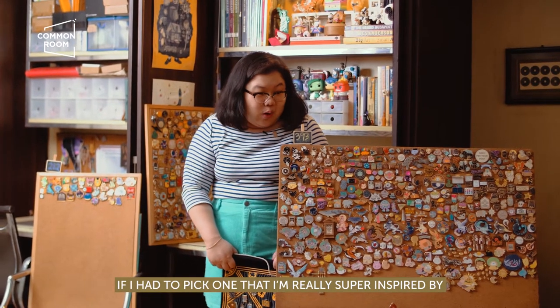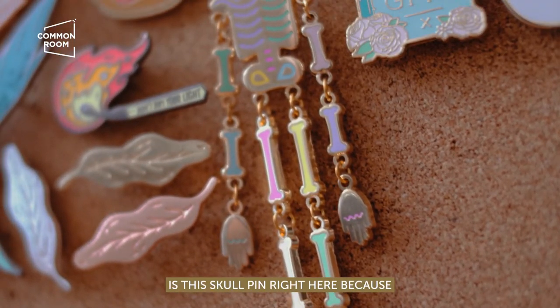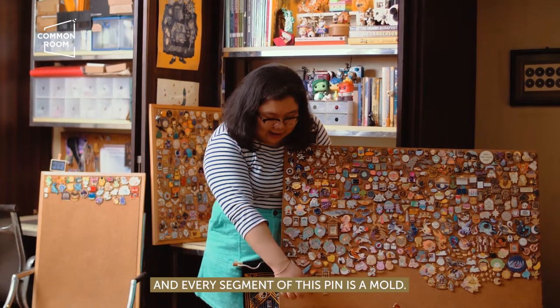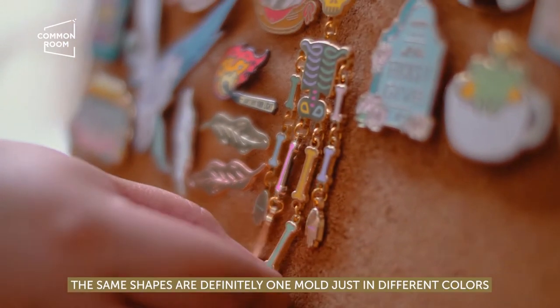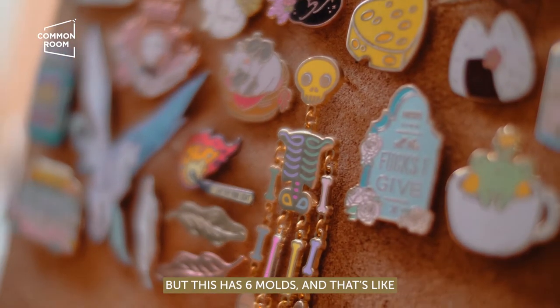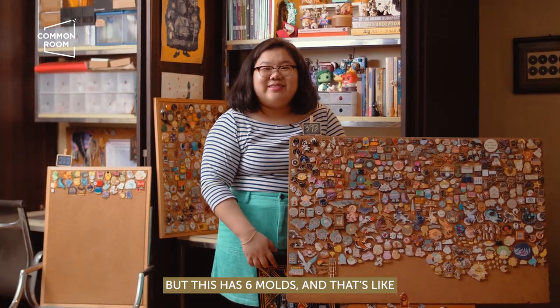If I had to pick one that I'm really super inspired by, it's this skull pin right here. Because I know how much pin making costs, and every segment of this is a mold. The same shapes are definitely one mold, just different colors. But it's like six molds.